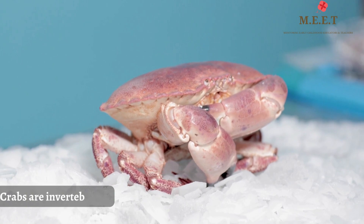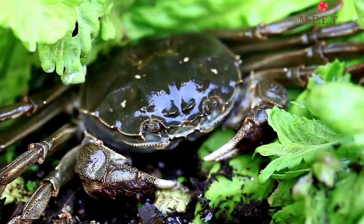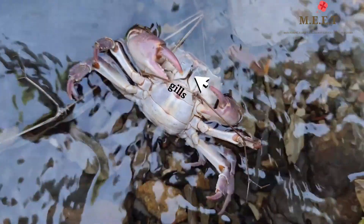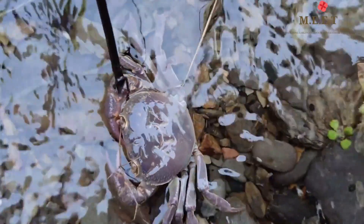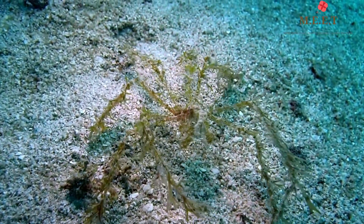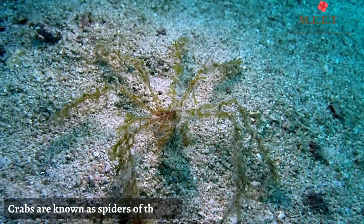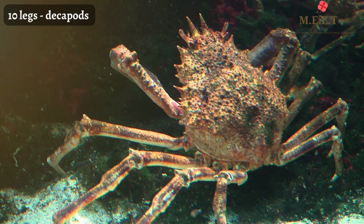Crabs are invertebrates, which means they have no backbone. All crabs are covered by hard shells that protect their internal organs. Their gills, which they use to pull oxygen from the water, are hidden inside their shells. Crabs are related to insects and spiders, but crabs have more legs than their creepy crawly cousins. Did you know that crabs are also known as spiders of the sea?